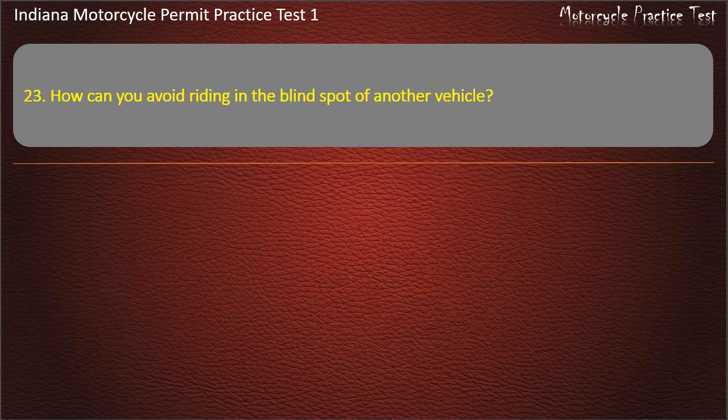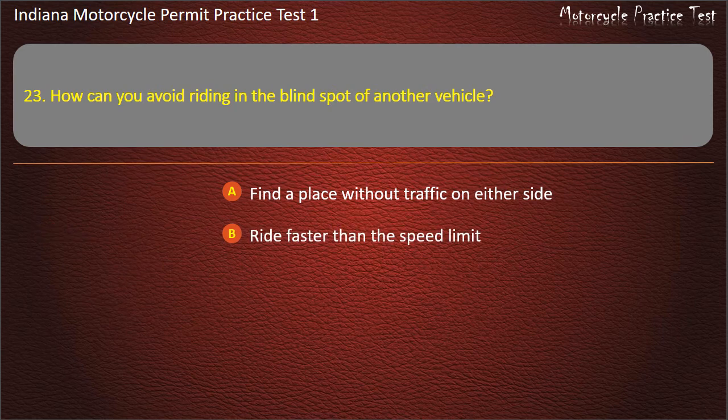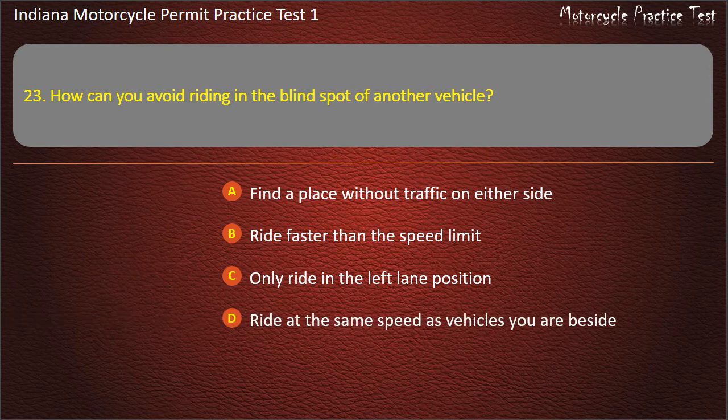Question 23: How can you avoid riding in the blind spot of another vehicle? Find a place without traffic on either side, Ride faster than the speed limit, Only ride in the left lane position, or Ride at the same speed as vehicles you are beside. Answer: Find a place without traffic on either side.